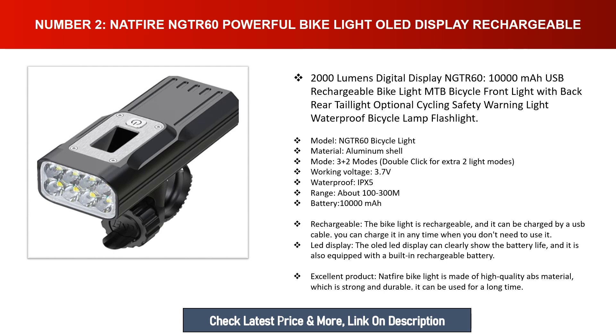Working voltage: 3.7V. Waterproof: IPX5. Range: about 100–300 meters. Battery: 10,000mAh rechargeable — the bike light can be charged by a USB cable anytime when you don't need to use it. The OLED LED display clearly shows battery life, and it is equipped with a built-in rechargeable battery. The Natfire bike light is made of high-quality ABS material, which is strong and durable for long-term use.